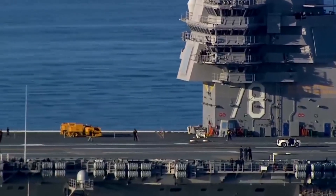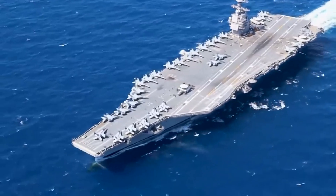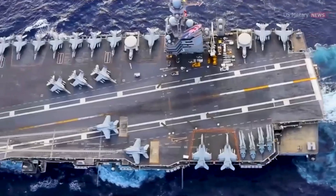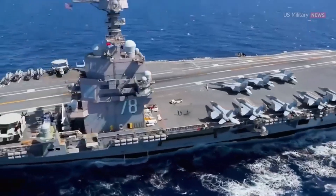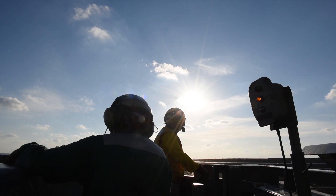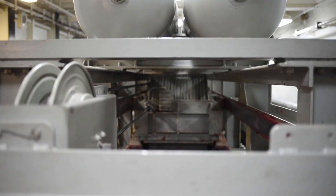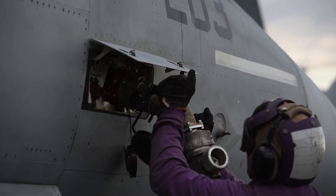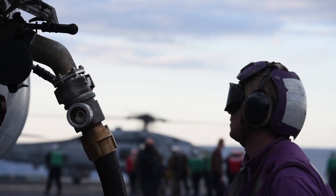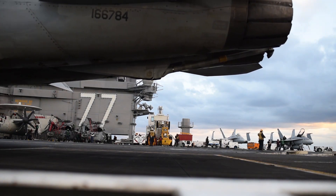That elevator delivering a fresh aircraft to the deck is a critical link in a chain designed for one thing: generating continuous air power. On a modern USS carrier, operations don't happen one at a time — they happen all at once. This is made possible by one of the most important innovations in naval history: the angled flight deck. This simple, ingenious design creates two runways on a battleship. While aircraft are being launched from the catapults at the bow, others can simultaneously land on the angled runway at the stern without ever getting in each other's way — a continuous, overlapping cycle. At peak operational tempo, a carrier can generate over 120 flights, or sorties, a day.